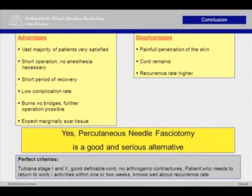With these facts in mind, I want to answer the initial question. Yes, of course, the percutaneous needle fasciotomy is a serious alternative with a good outcome and satisfied patients. We recommend the described technique for flexion contractures stage 1 and 2, with a good definable cord and no arthrogenic contractures, for patients with limited time who are well aware of the increased recurrence rate. Thank you very much.